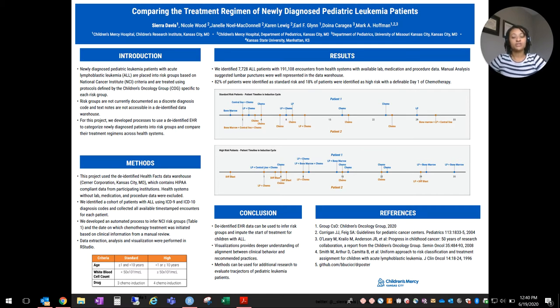This project used the de-identified Health Facts data warehouse, which contains HIPAA-compliant data from participating institutions. Health systems without lab, medication, and procedure data were excluded. We identified a cohort of patients with ALL using ICD-9 and ICD-10 diagnosis codes and collected all available timestamped encounters for each patient.